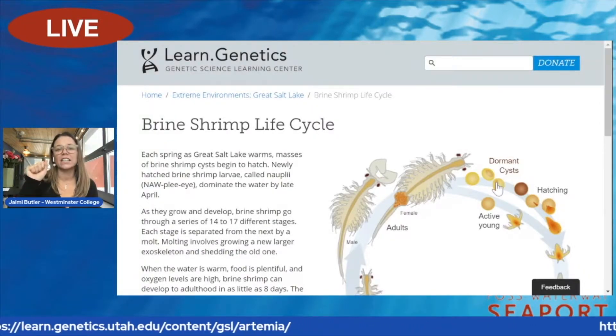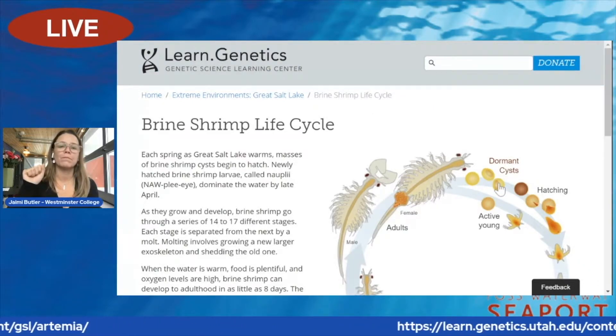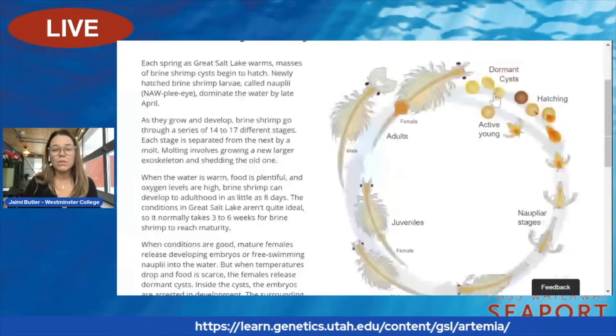The outside shell is very hard and it makes them almost indestructible. You can put them in heat, you can put them in salt, and they're almost indestructible.